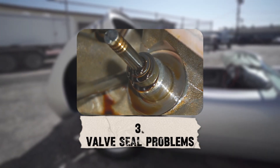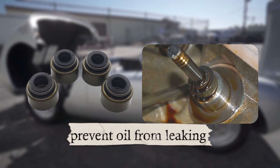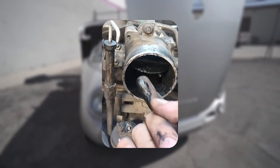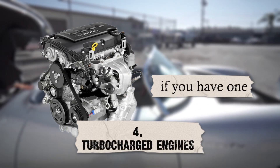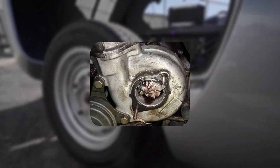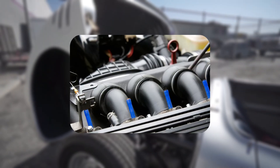Number three: Valve Seal Problems. Valve seals prevent oil from leaking down into the intake ports. If they're damaged or hardened with age, oil sneaks past and ends up in the intake manifold. Number four: Turbocharged Engines. Turbos are lubricated by engine oil, and a failing turbo seal can leak oil into the intake tract, sending it straight into your manifold.